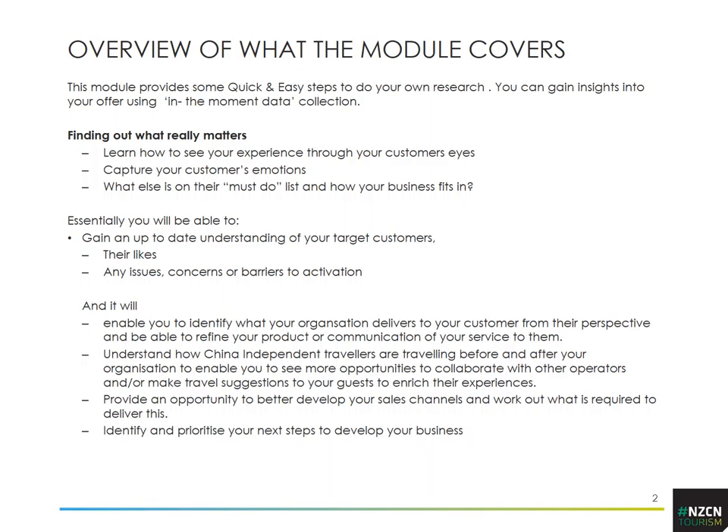What we're going to cover today is finding out what really matters to them. From this we'll get an update of our targets, likes, any issues, concerns or barriers to activation, and it will help you prioritise your next steps. This is a cut-down version — for a fuller version go to nzcntourism.co.nz where you'll find the full insights module and a lot more information on the China Independent Traveller.